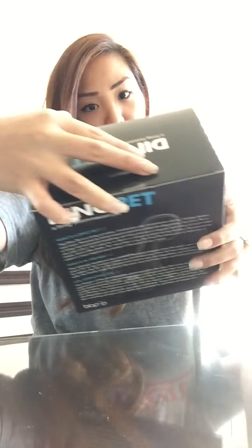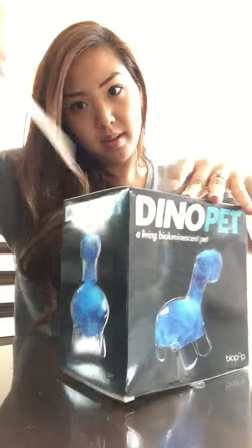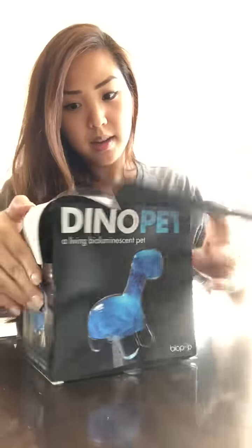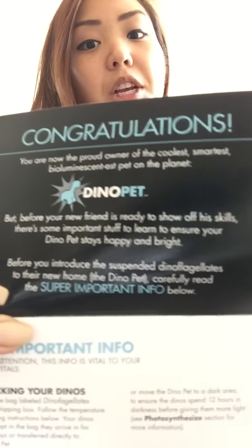There's a metallic silver package in here, packaged very tight so nothing will break, and then a box — I guess that's where my friend is, my little Dino Pet. The instruction booklet says 'Dino Pet: A Living Bioluminescent Pet. Congratulations, you're now the proud owner of the coolest, smartest bioluminescent pet on the planet.' Before your new friend is ready to show off his skills there's some important stuff to learn.